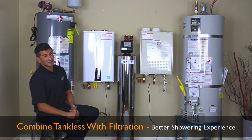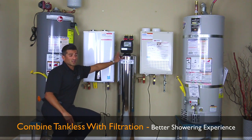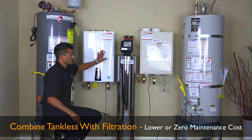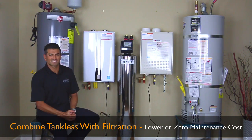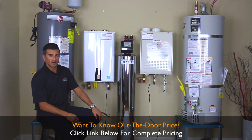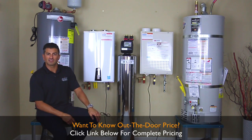Overall, tankless water heaters are pretty sweet, especially when you combine them with a water softening system or some sort of filtration system. It's a no-brainer — they work together, they love each other. There's nothing exciting about the traditional tank unit. So if you can swing for it and you realize the benefits, I think it's a good buy.